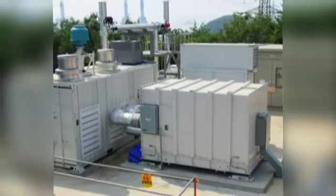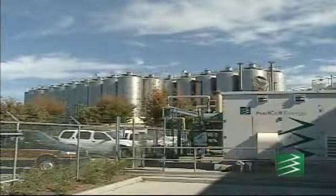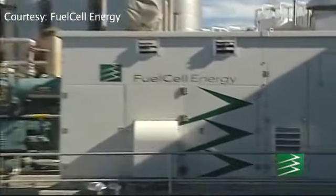Having another player in that space who's pushing product out there really helps in terms of the overall marketplace and recognition. Let's talk about exactly what applications you see for your division of stationary fuel cells. Our products are really designed for much larger applications. We're looking at industrial, commercial, and utility-scale customers.